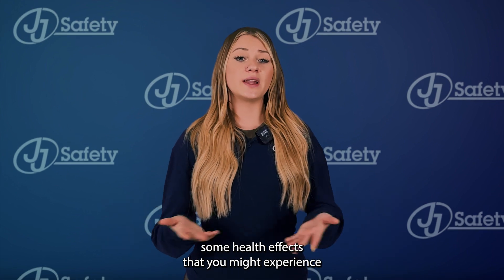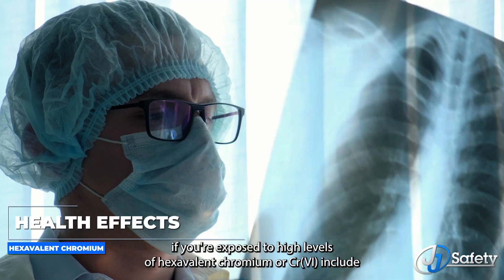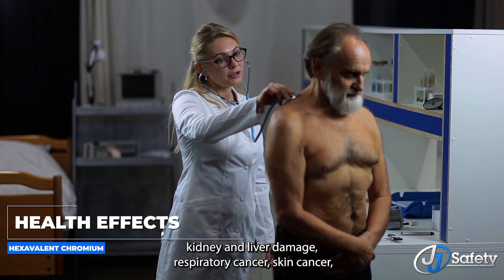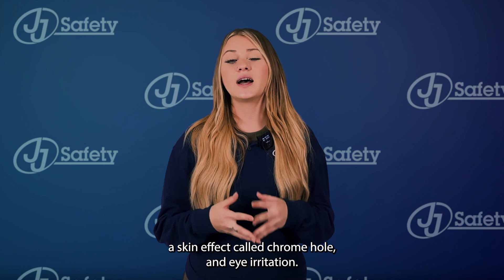Some health effects that you might experience if you're exposed to high levels of hexavalent chromium, or CR VI, include occupational asthma or bronchitis, respiratory irritation, kidney and liver damage, respiratory cancer, skin cancer, a skin effect called chrome hole, and eye irritation.